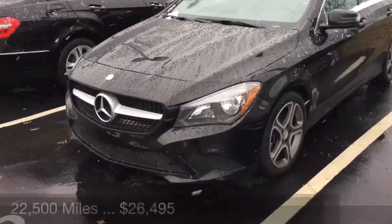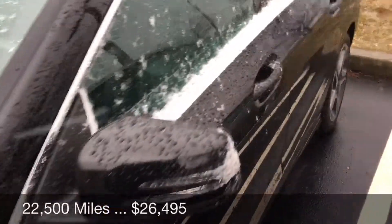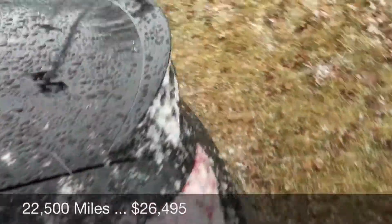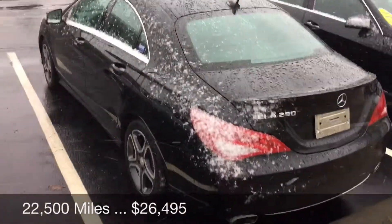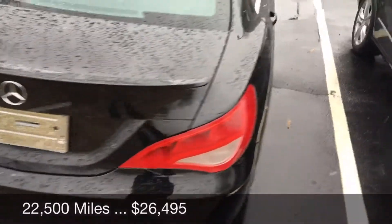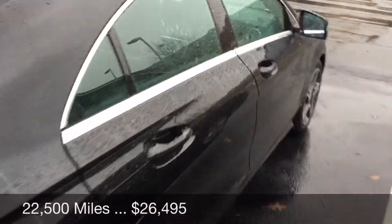Hi Carson, I am outside in a snowstorm taking a video of the CLA for you, and it did make it back today. I can tell you that it's ding free — it's even got the certified ding-free sticker on it.